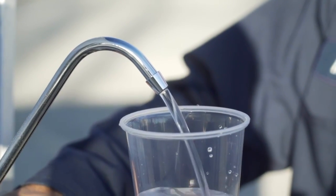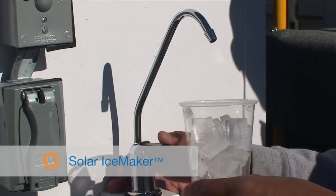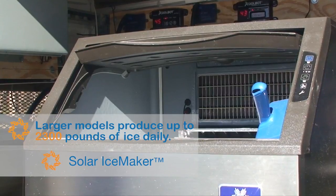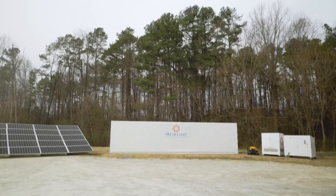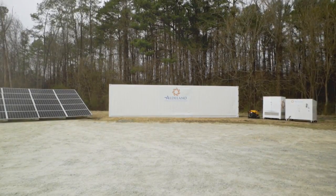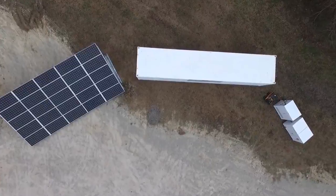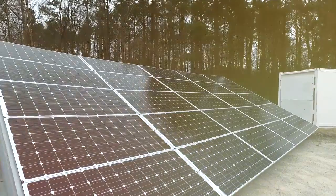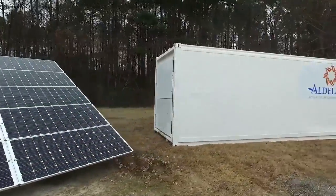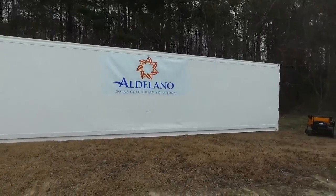There's a convenient water dispenser for cups and bottles and a fast-fill spigot for buckets. You can pair it with the Aldilano Solar Ice Maker for up to 120 pounds of ice daily. Combined with the auxiliary power feature included on every unit, the Aldilano Solar Cold Box is an ideal solution for short-term disaster relief efforts and long-term community sustainability.